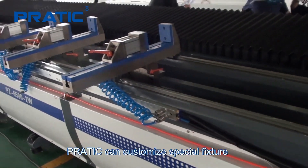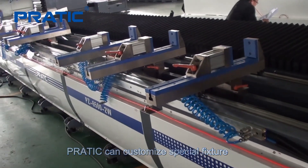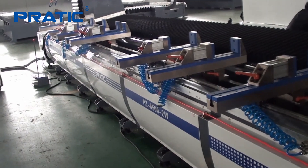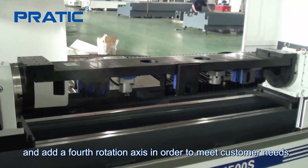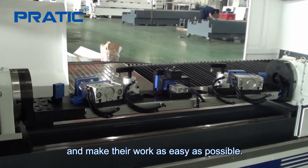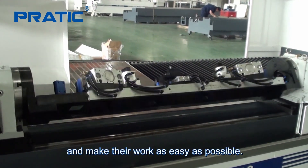Pratix can customize special fixtures and workholder configurations in order to meet customer needs and make their work as easy as possible.